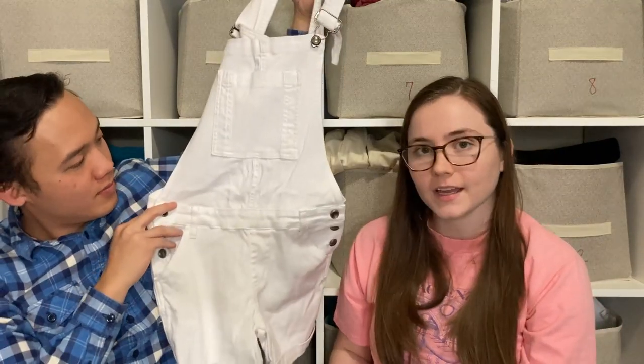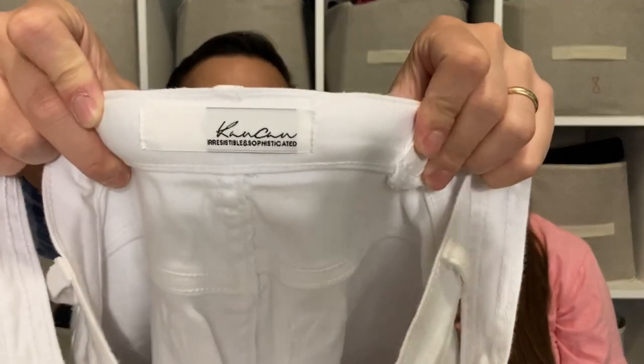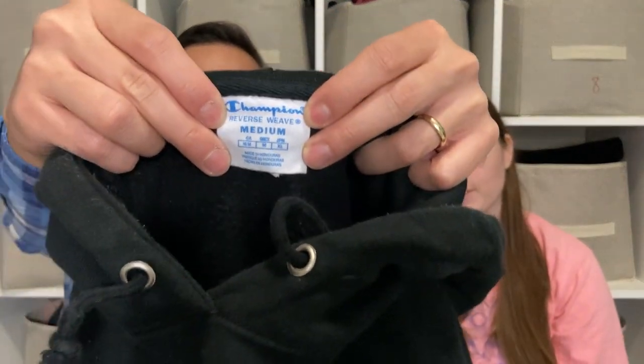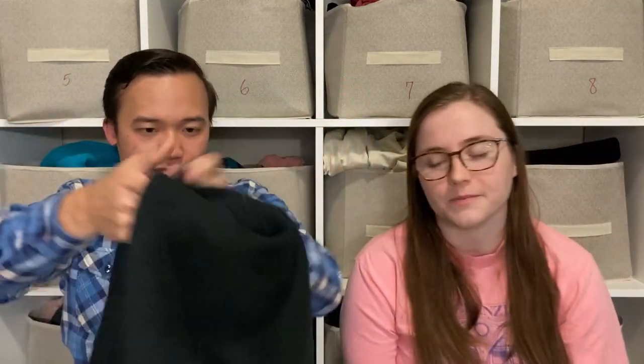These are CanCan shortalls — CanCan is actually one of the top-selling brands for jeans on Poshmark. Overalls and shortalls do really well for us if they're a good brand and in good condition, and these are in really nice condition. We also picked up a Champion Reverse Weave sweatshirt. We've only found Champion Reverse Weave once before and it sold for about $80, so we're shooting for $100 this time.